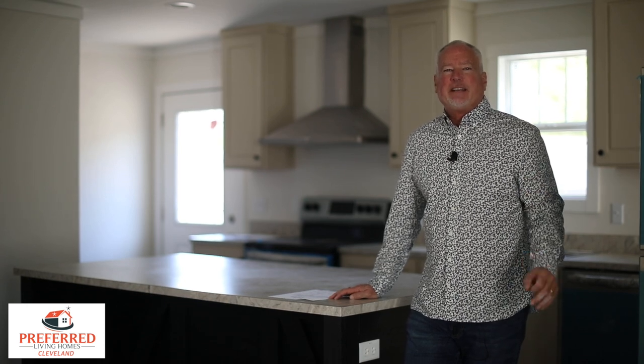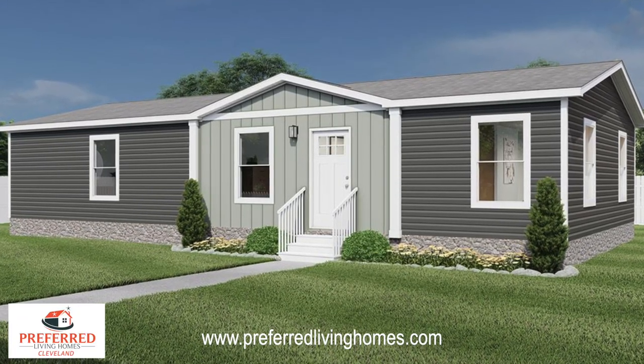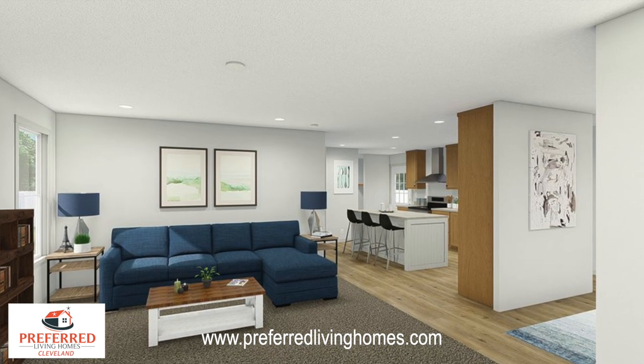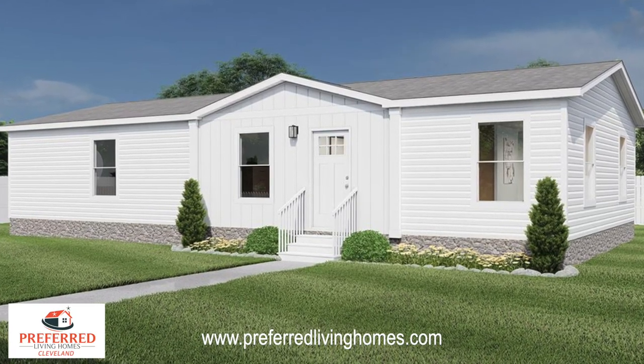Hey, it's Tupper Baker. I am in Cleveland, Tennessee at Preferred Living Homes of Cleveland. This is a brand new line of homes built by Clayton Homes. It's the Rutledge plant, which is in East Tennessee, and they came out with a brand new line of homes, and I think it's one of the most residential-looking homes that you will see.